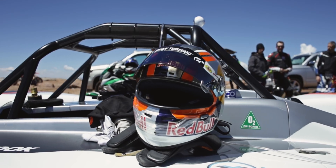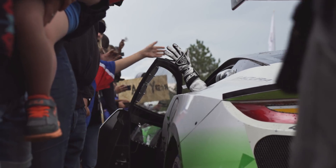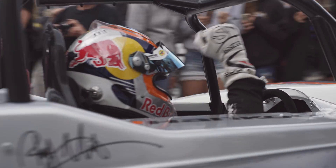2016 is in the record books. The 100th anniversary is over. We just checked two of the boxes that we came here to do — winning the electric modified division, lowering that record, and being the first to break nine.